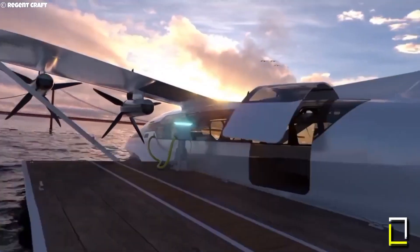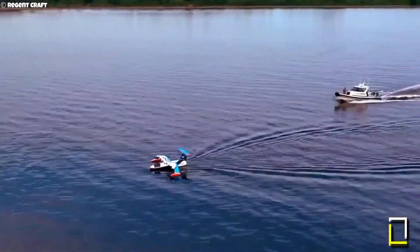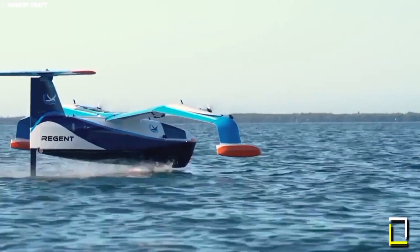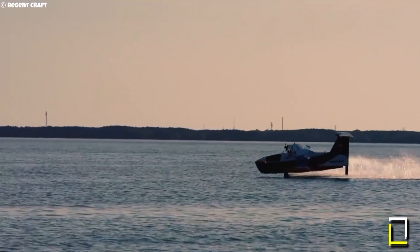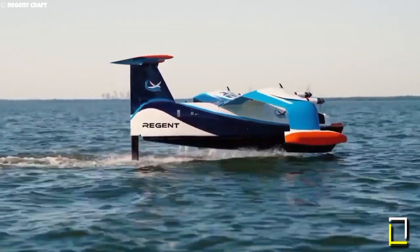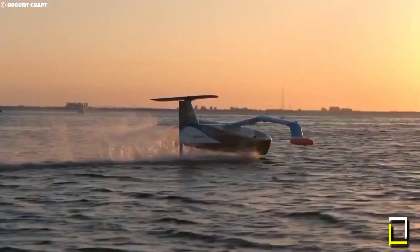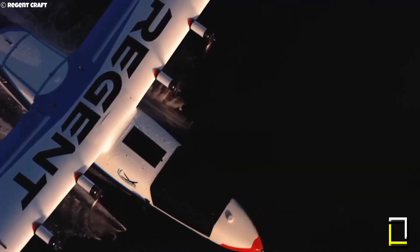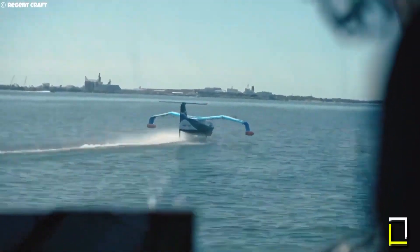The Sea Glider is built by Regent, a Boston-based startup. Their flagship vehicle is the 12-passenger Viceroy. It is the first-ever vehicle to successfully utilize three modes of maritime operation: ground effect, air cushion, and conventional waterborne. The Sea Glider is designed to be all-electric with a range of up to 180 miles with existing battery technology and up to 500 miles with next-gen batteries.